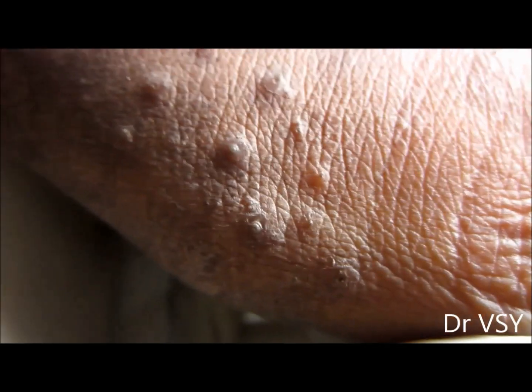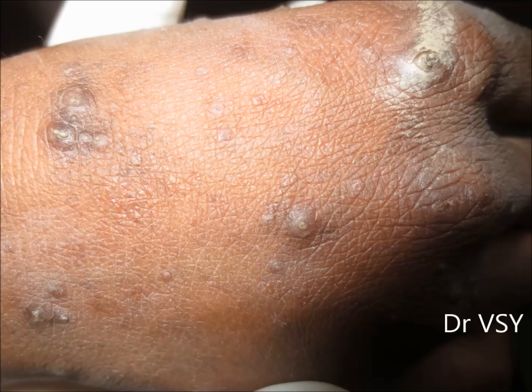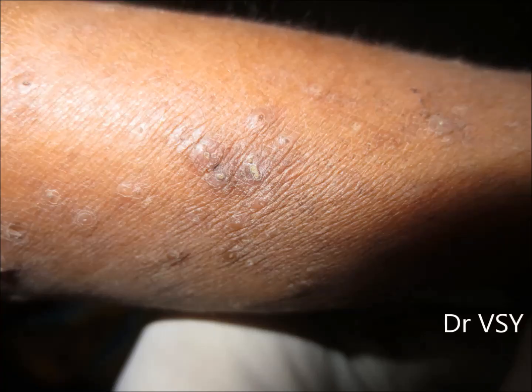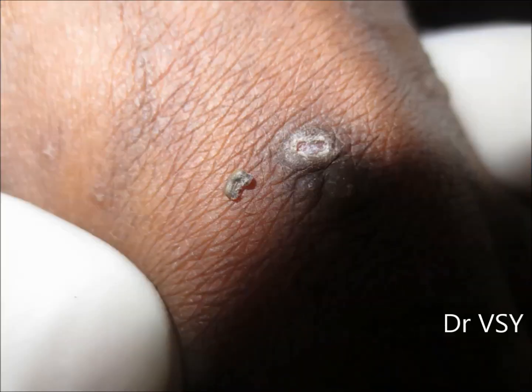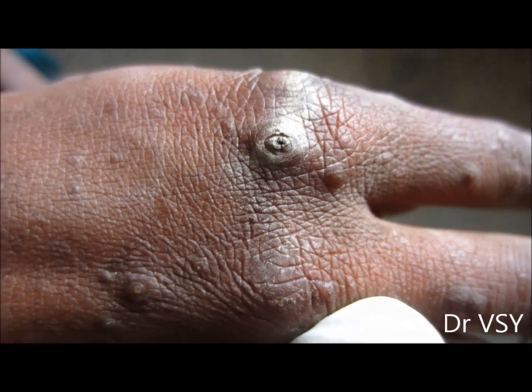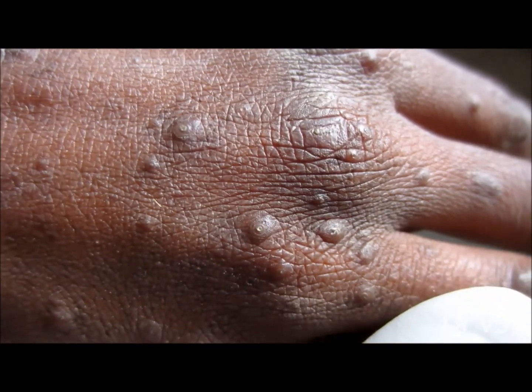The skin appears hard on touching. The main sites affected are the cheeks and hands. If the condition is cosmetically acceptable, no treatment is required. However, it is important to keep the skin moisturized by applying a moisturizer cream.